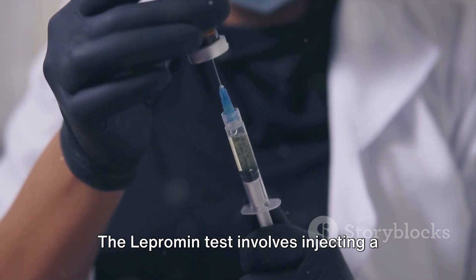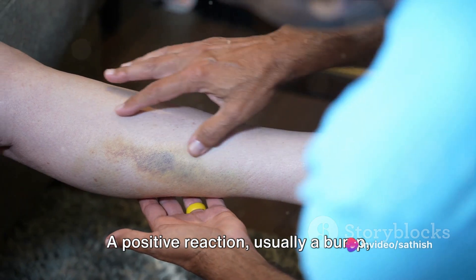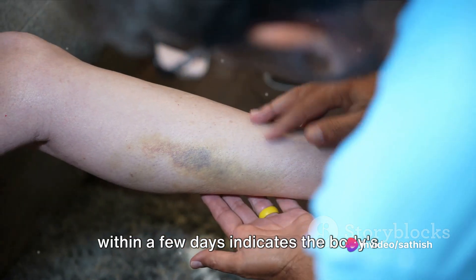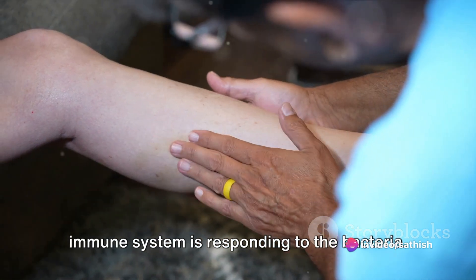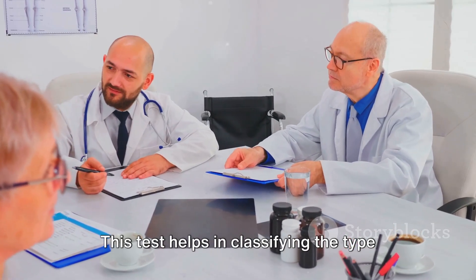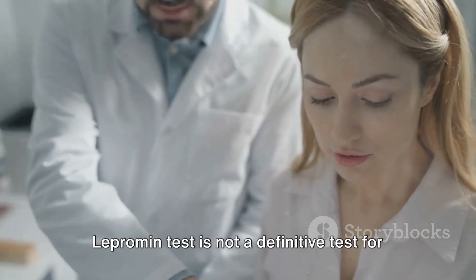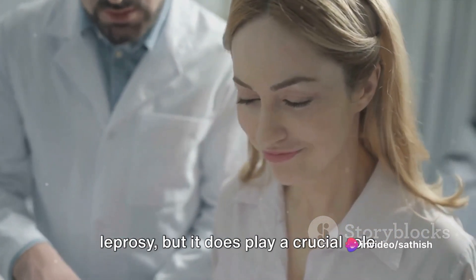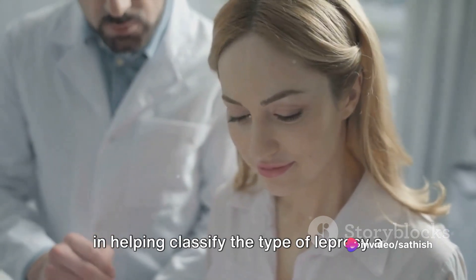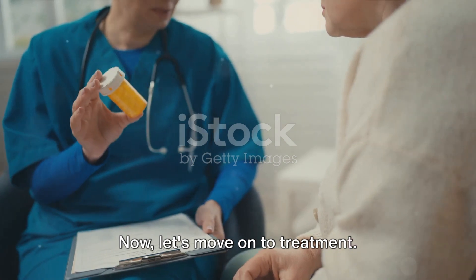The lepromin test involves injecting a small amount of leprosy bacteria into the skin. A positive reaction — usually a bump — within a few days indicates the body's immune system is responding to the bacteria. This test helps in classifying the type of leprosy. However, it's important to note that the lepromin test is not a definitive test for leprosy, but it does play a crucial role in helping classify the type of leprosy a patient may have. Now, let's move on to treatment.